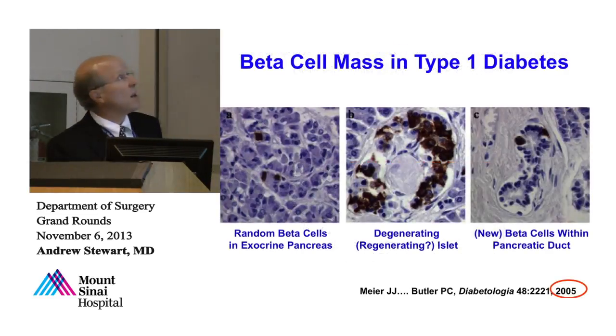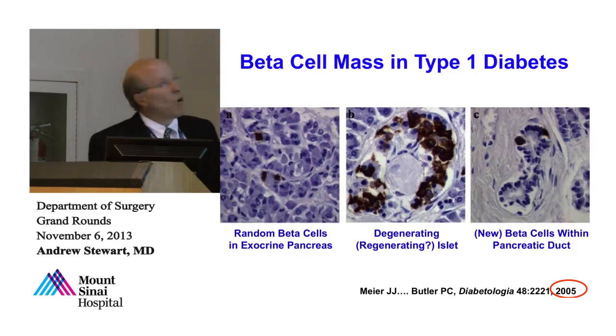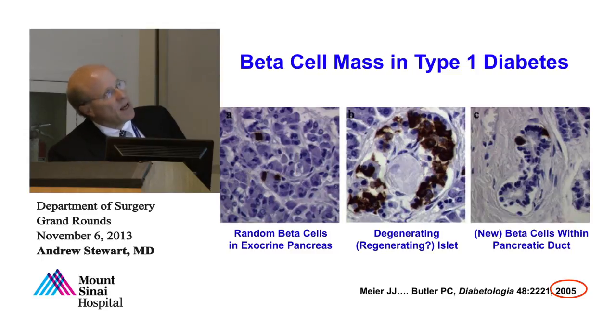If you look histologically — the brown staining is insulin — there are still beta cells or perhaps new beta cells appearing out in the periphery of the pancreas, near acinar ducts, which is where some people think beta cells come from. There are also insulin-positive cells in an islet that is hyalinized and degenerating, suggesting regeneration 20 years later. And in the cross-section of pancreatic ducts, there are still insulin-positive cells in the epithelium. Many people think this is where beta cells come from, suggesting beta cell regeneration may be occurring.